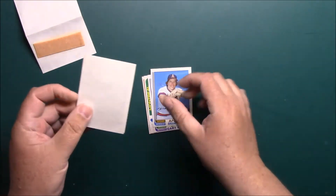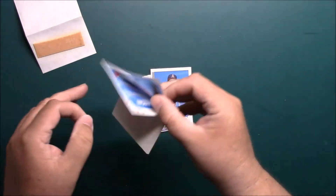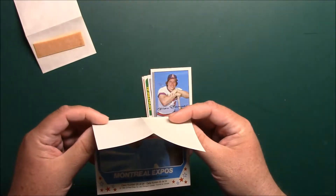Oh, there's another poster! Well, that's cool. Let's see who do we get here — Steve Rogers. That one didn't get messed up.